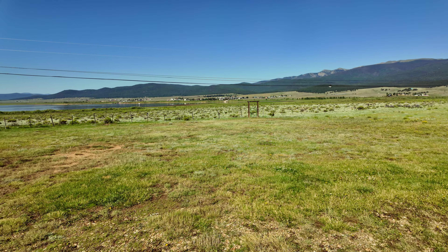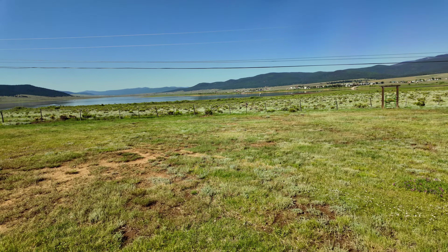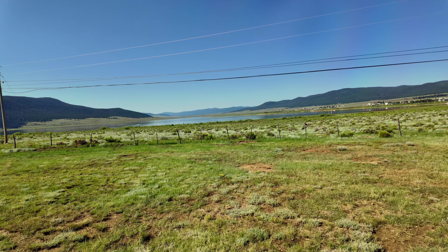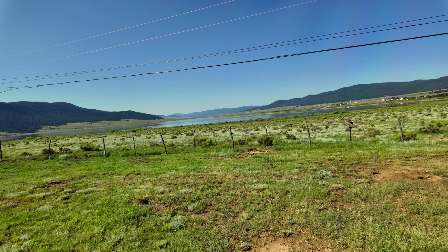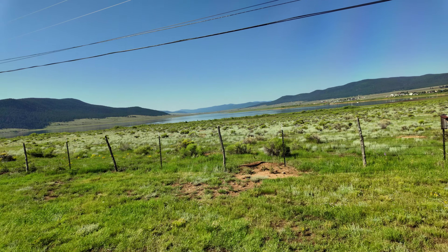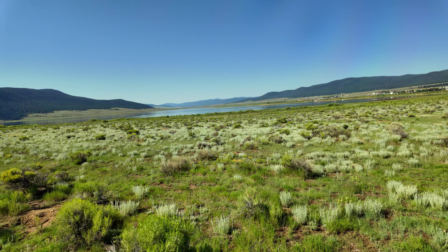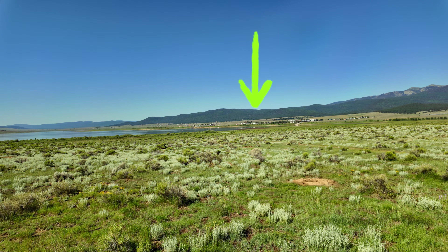I'm going to start this in a unique way. Instead of starting at the front of the resort, I'm going to start at the back because the back is what really matters here. What we're looking at is Eagle Nest Lake. We're in northern New Mexico at 8,200 feet elevation. I want you to see this beautiful lake, and off to the right you can barely see the town of Eagle Nest at the edge of the lake.